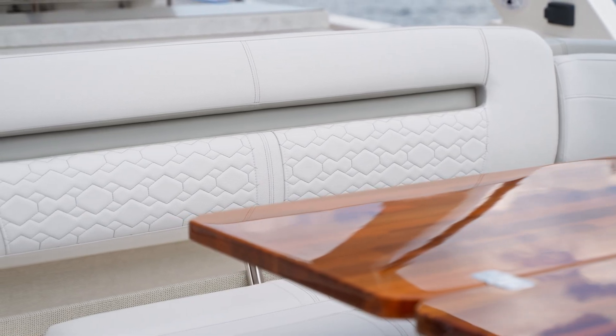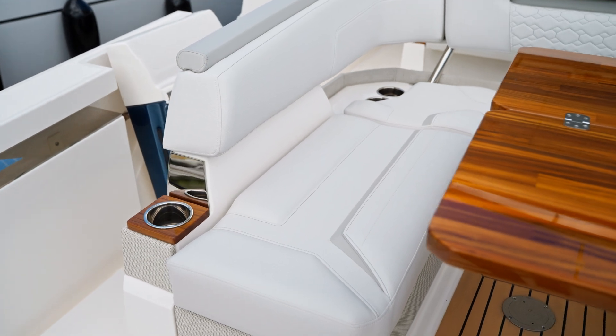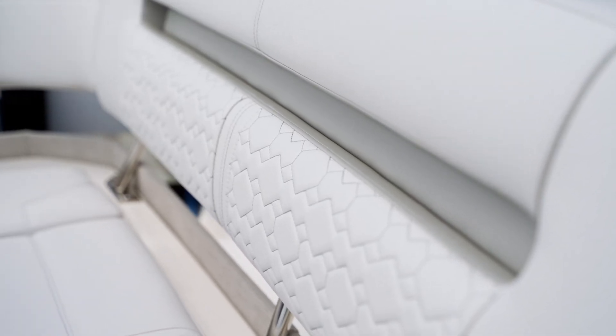On this boat we've gone with the upgraded upholstery package — the signature package from Tiara. It's super soft ultra leather and it's available in three colors. This one is sea cliff gray.